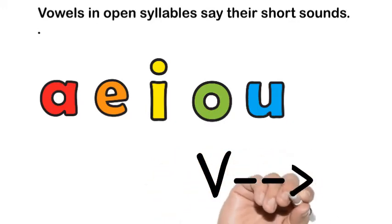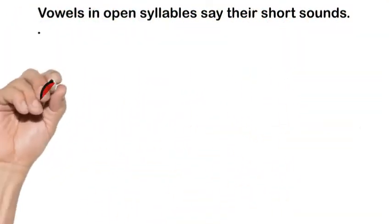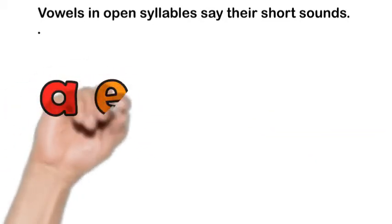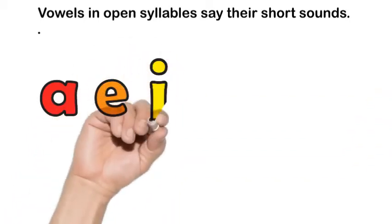Let's read some words with those AR sounds. Here is car — A-R is saying AR. S-T-A-R: star.